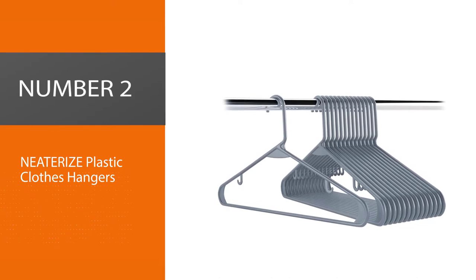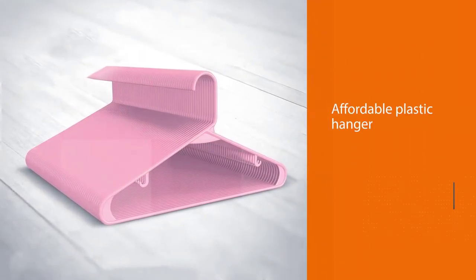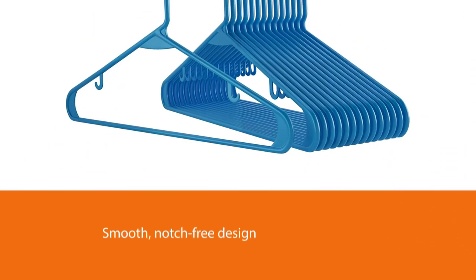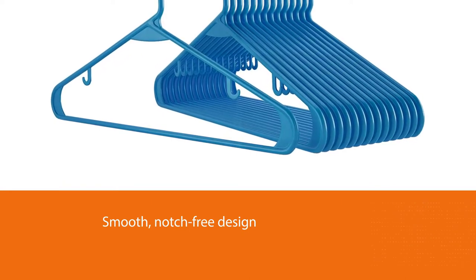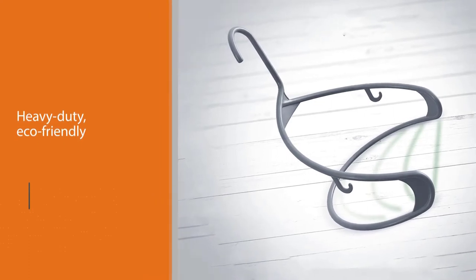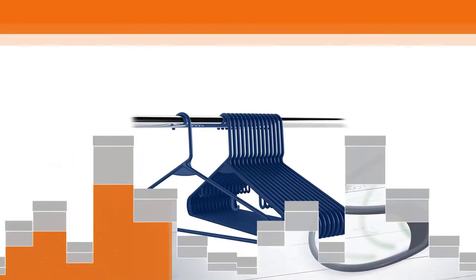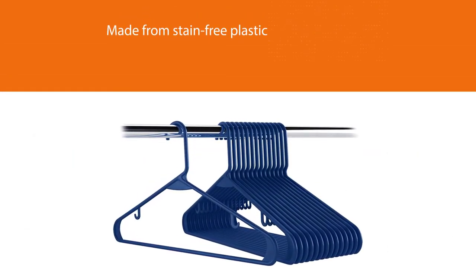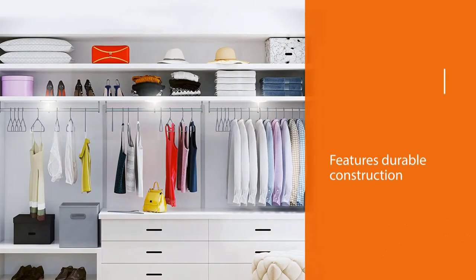Number two: Neaterize plastic clothes hangers. These affordable plastic hangers from Neaterize have a smooth, notch-free design which allows for snag-free clothing removal. Made from heavy-duty, eco-friendly, and stain-free plastic with reinforced edges and durable construction, they are strong enough to hold heavy coats. These hangers also come with two multi-purpose hooks for hanging delicate lingerie straps or accessories. The Neaterize hangers come in packs of 20, 40, or 60 and are available in a variety of colors.